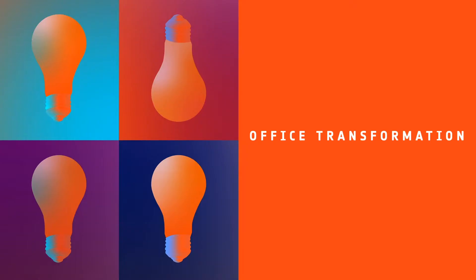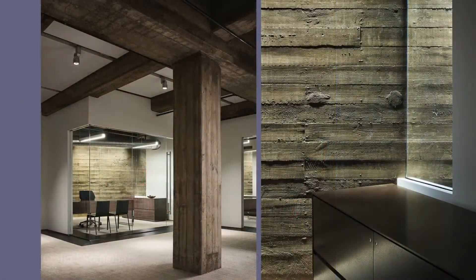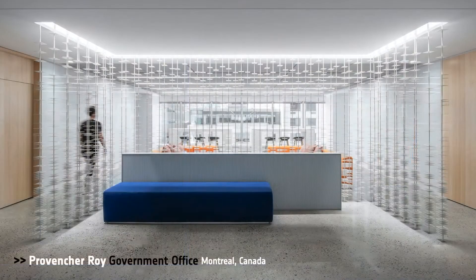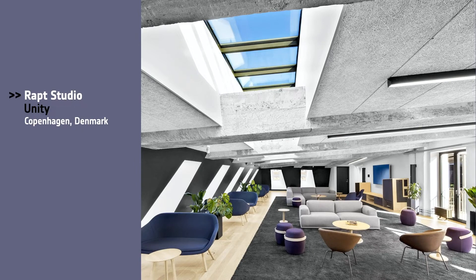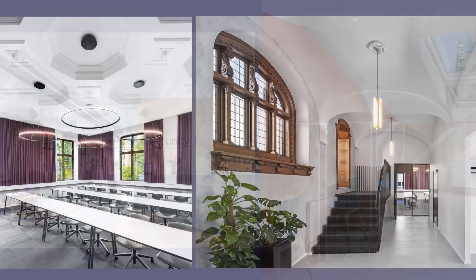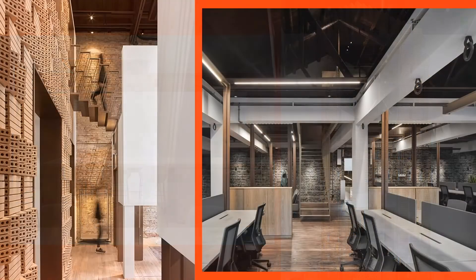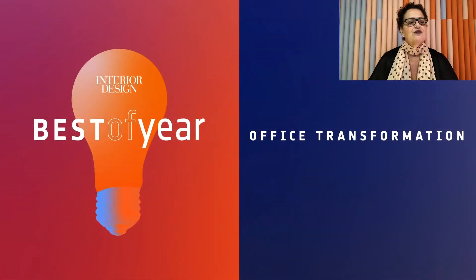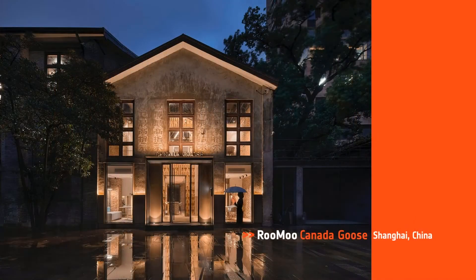Next is Office Transformation. Honorees: DL Group Stoppelback, Eagle Family Executive Offices in Dallas, Texas; Proventure Roy, Government Office in Montreal; Rap Studio for Unity in Copenhagen; Rumu, Canada Goose in Shanghai. And Best of Year Office Transformation goes to Rumu Canada Goose. Built during 1920 to 1930 and used as practice rooms for the former Shanghai People's Acrobatic Troupe. I am literally flipping over this one.